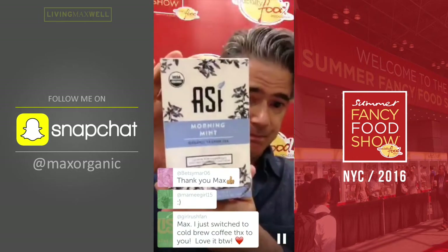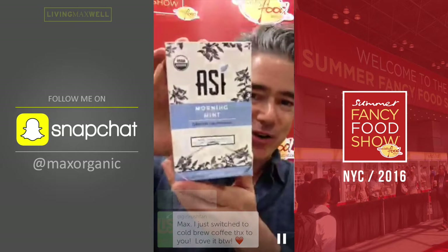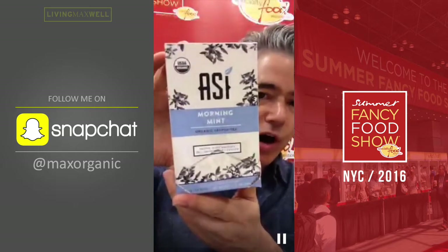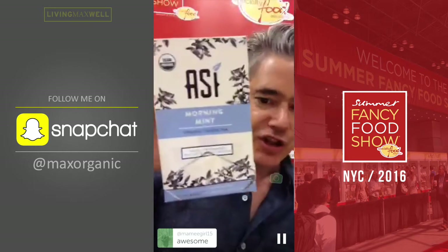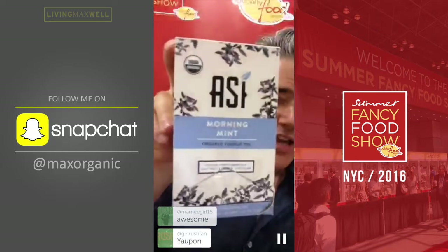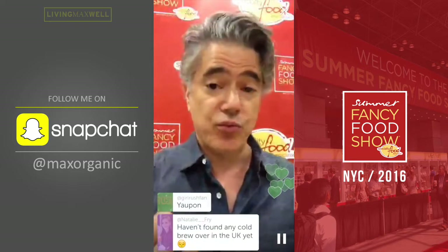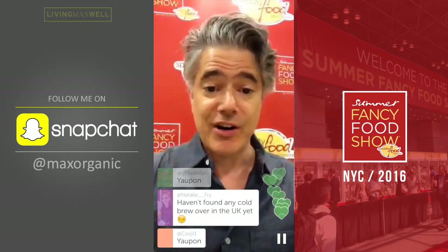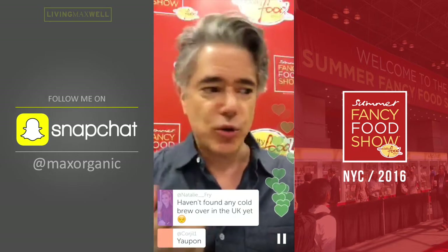So Yaupon — spelled Y-A-U-P-O-N — is a super interesting product coming from the southern part of the US around the Georgia area. Those are my top five.